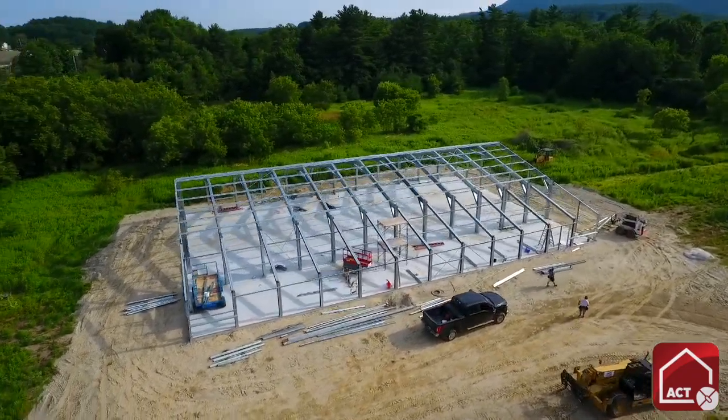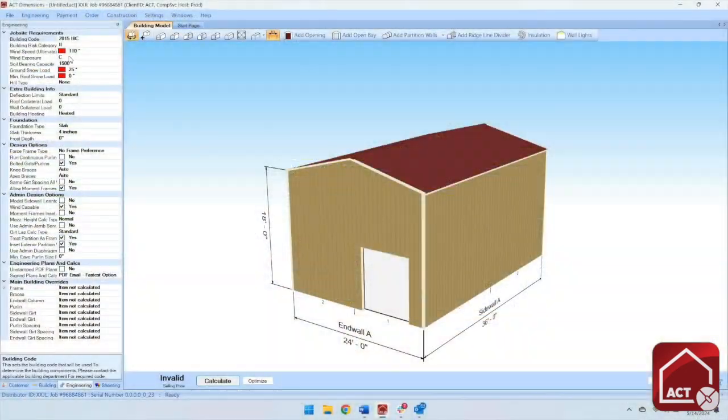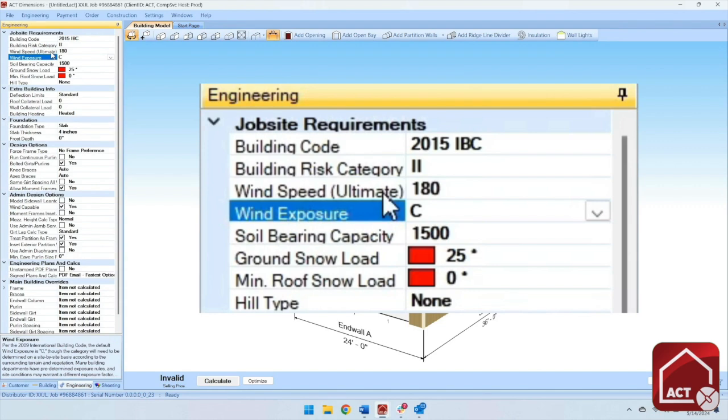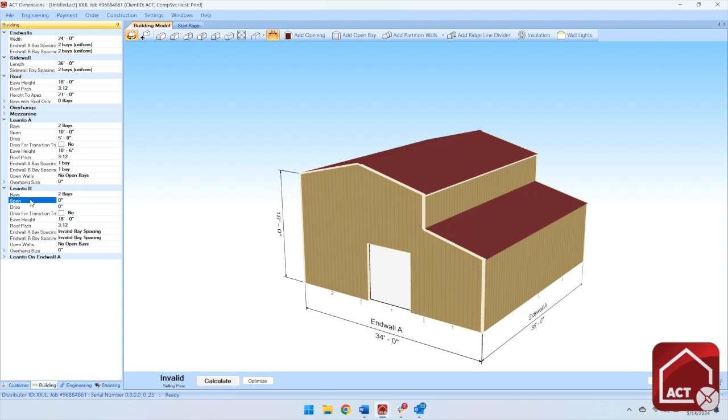Will you look at that thing? It looks like a giant erector set. No way that can be engineered to Florida codes. It can? Well, I bet you can't add a lean-to. Not without a lot of expensive fees.